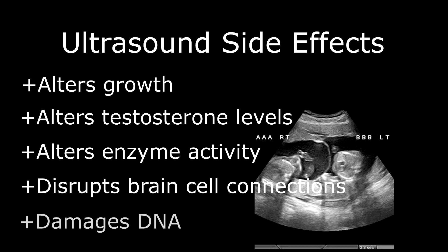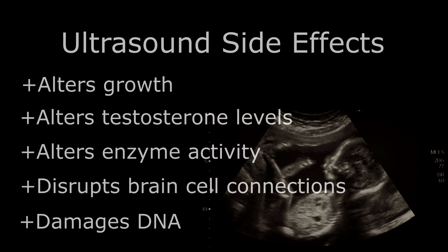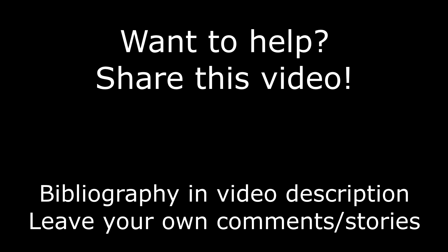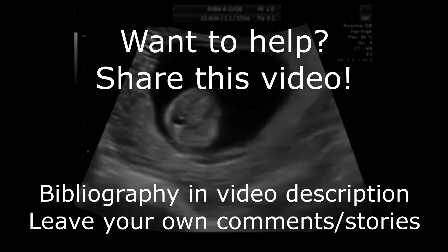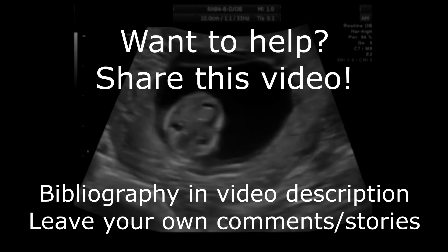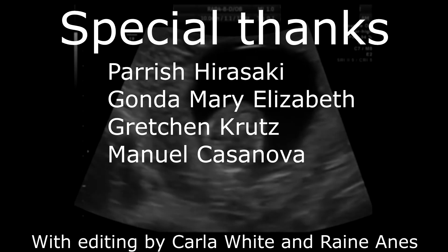Ultrasound also damages DNA even in the presence of free radical scavengers. Some studies demonstrate that this damage can be detected over 10 generations later in cell culture experiments. Could this damage be cumulative between mother and daughter? Could it affect every generation's DNA additively? These are uncomfortable questions with incredible implications and we must ask them. The goal of this video series is to educate as many people as possible and renew scientific interest in ultrasound safety research. Get involved — like and share this video so that it reaches more people. Your support makes this open source, crowdfunded science possible.